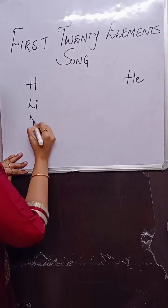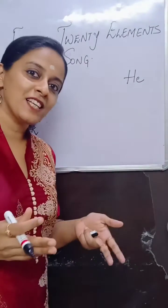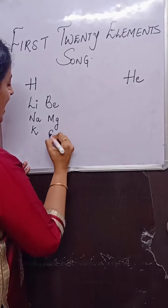Write down: lithium, sodium, potassium. Beryllium, magnesium, calcium. Beryllium, magnesium, calcium.